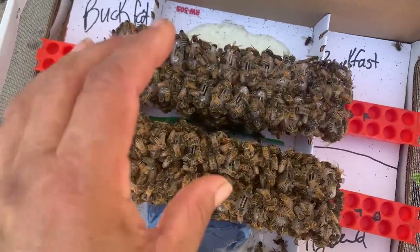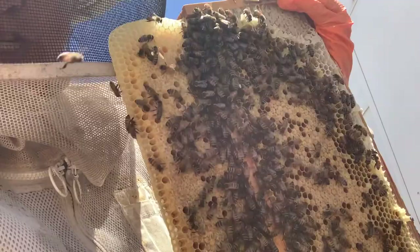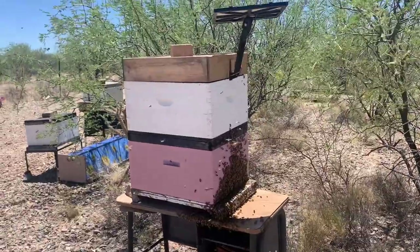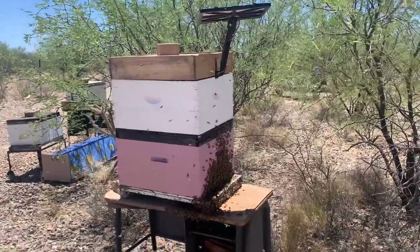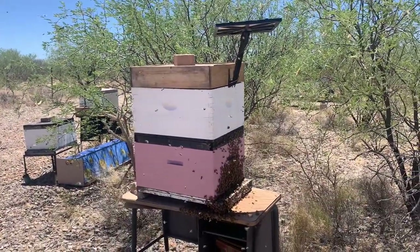I think I'll give the queen bank this one. Medium frame in a deep box — yeah, it happens. The girls are tucked away in a queen bank. Got them a bunch of brood and honey, baby bees, all kinds of attendants. We're going to start putting them in in the next few days.